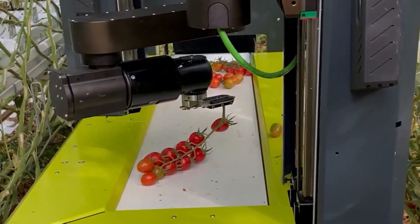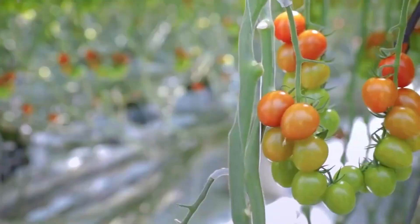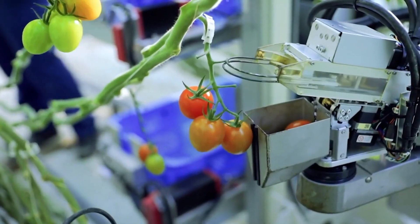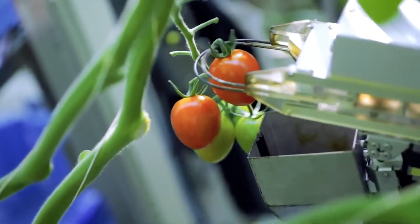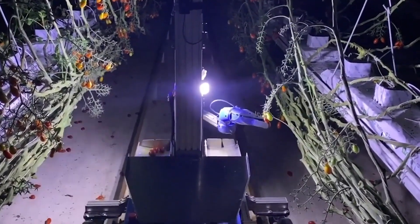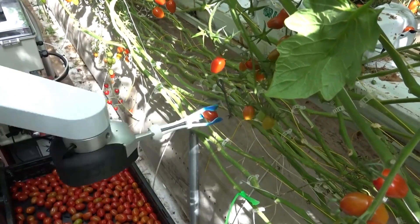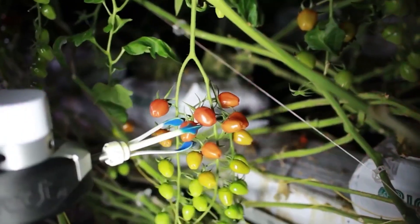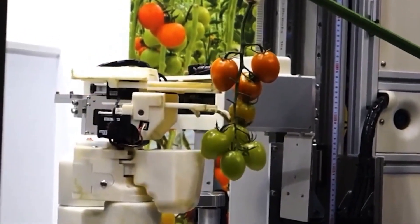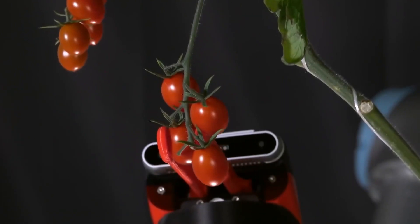The robot gently seizes ripe tomatoes and removes them from the plant without inflicting any damage. Vision and sensing technology are frequently incorporated into automated harvesting robots so that they can detect and recognize ripe tomatoes. These systems make use of cameras, sensors, or machine vision technologies to determine the ripeness of tomatoes based on their color, size, and other characteristics. Because of this, the robot is able to pick only ripe tomatoes while leaving the immature ones on the plant to ripen naturally.